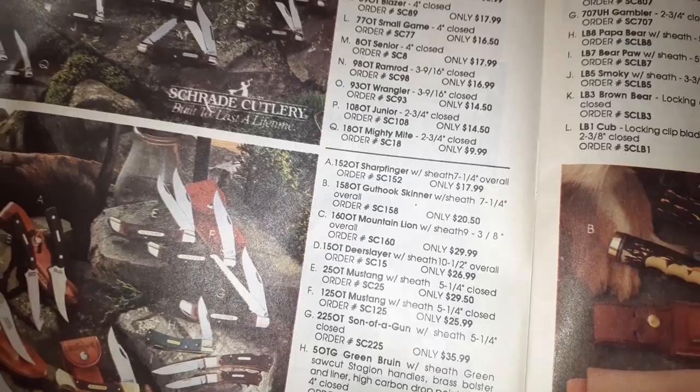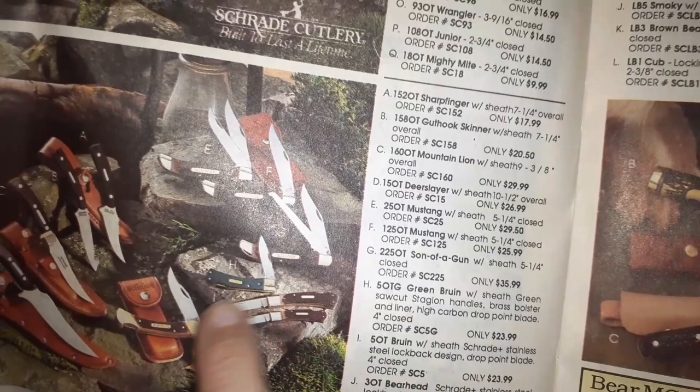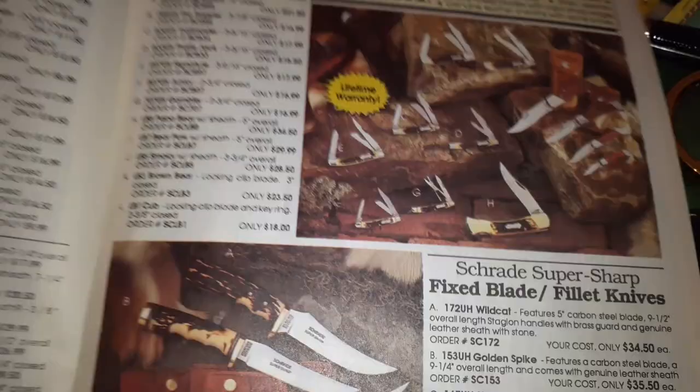Alright, Granddaddy. What do we got down here? Sharp Finger — what was the Sharp Finger going for? $17.99. That looks like a Buck copy right there. Cave Bear, $26 — I think they call that something else now. Uncle Henry.